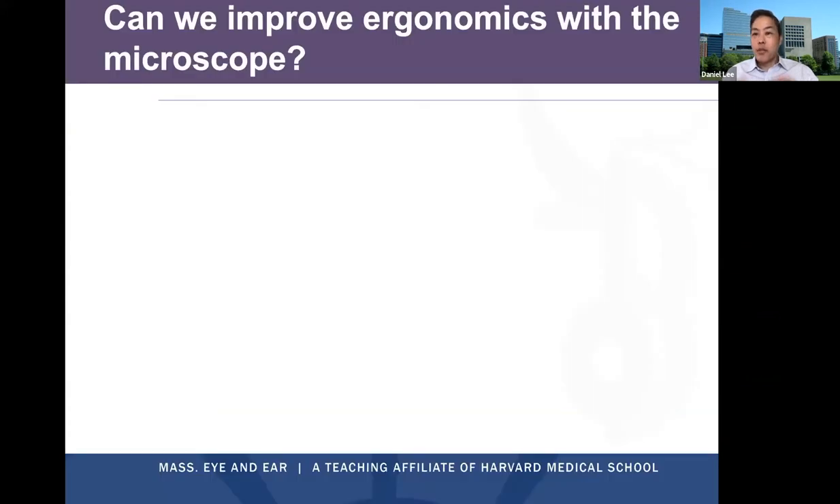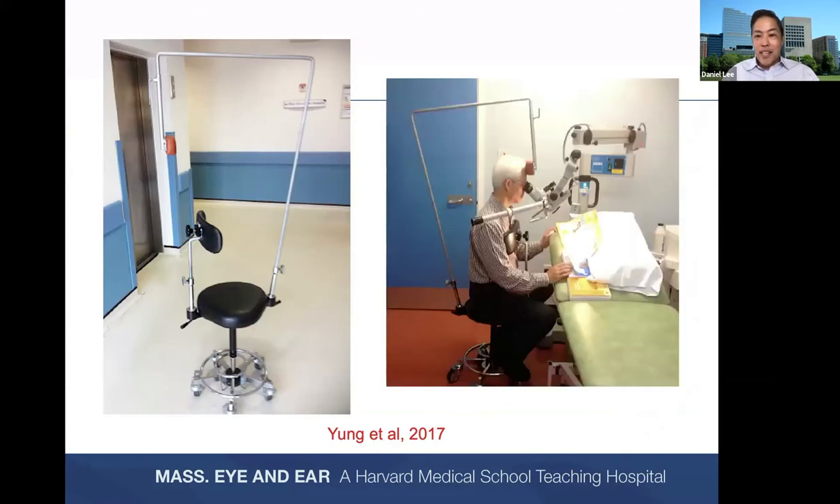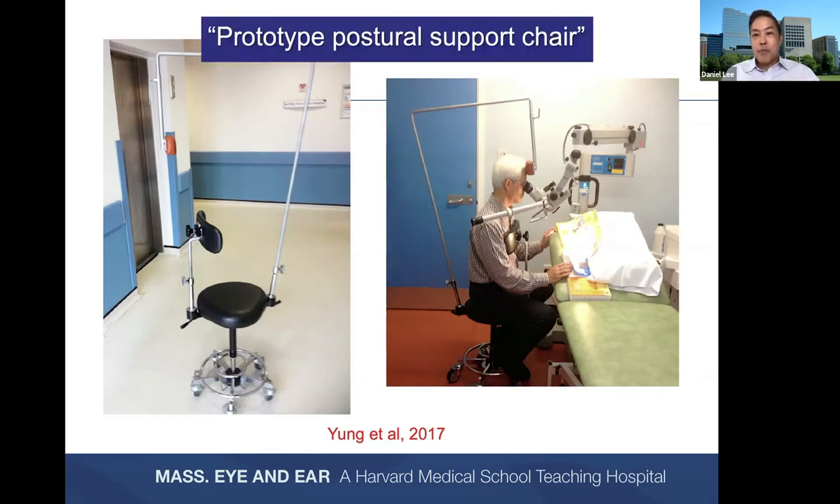Is improving ergonomics with the existing microscope possible? One colleague in the UK, Matthew Young, developed a novel modification of his surgical chair. He uses the chair backwards — the backrest becomes a chest rest — and creates a stabilizing bar with a pad that holds the forehead in place, allowing the neck to relax more during transmicroscopic procedures. He calls this the prototype postural support chair. This is one way forward to enhance ergonomics when using your microscope, taking pressure off the back, shoulders, and neck.